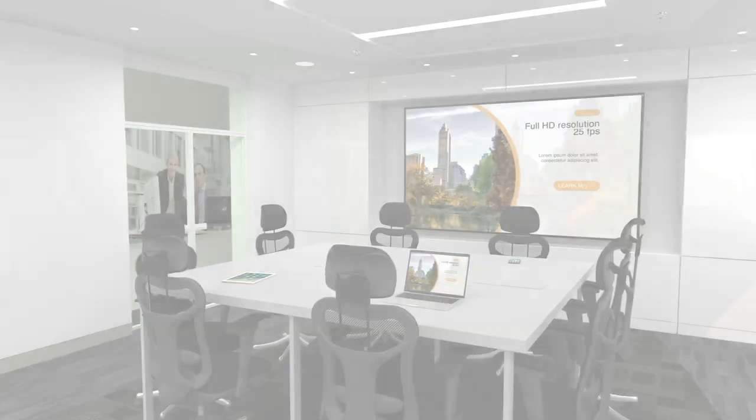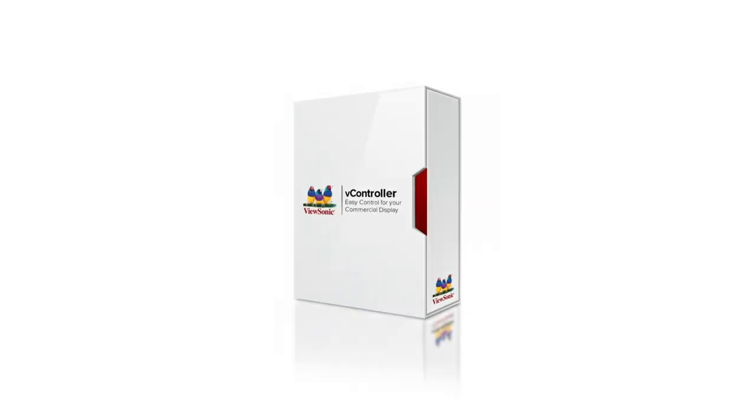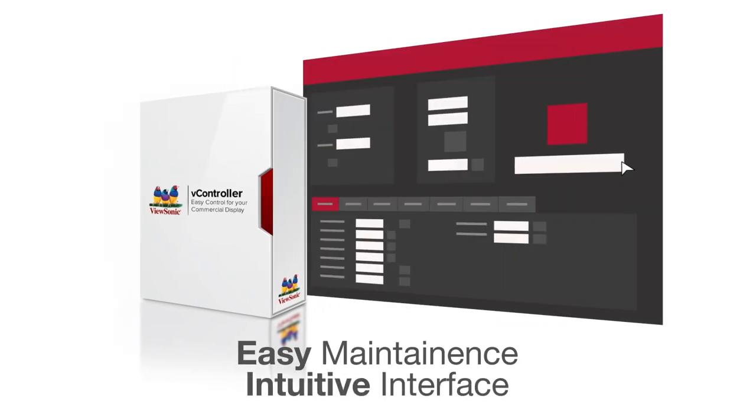AV System Control is certified by Crestron, Extron, and AMX, while bundled vController software offers easy maintenance and intuitive interfaces for remote management via a PC server or laptop.